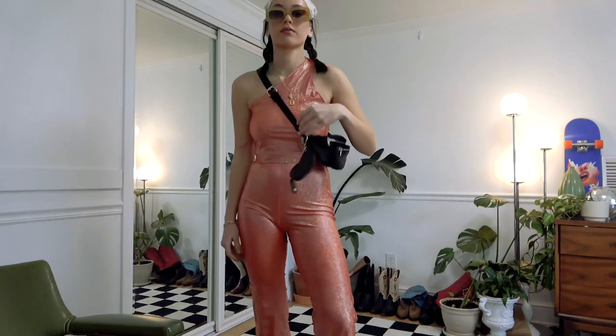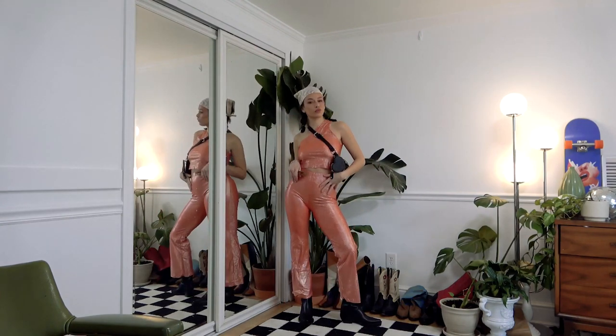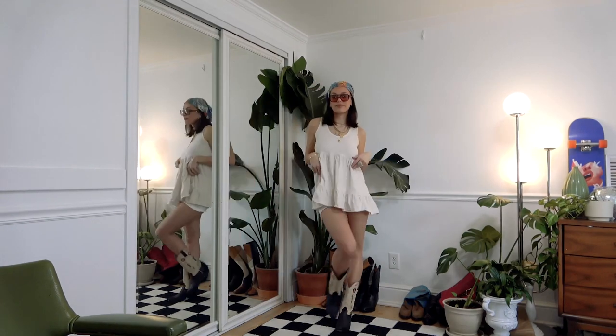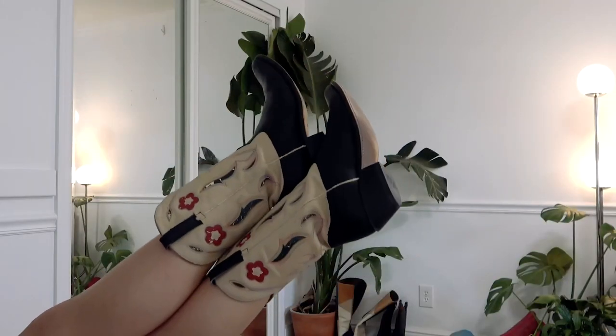This first outfit is from Bond Studio. I've worn it before, but I think if I was going to Coachella it would definitely be something I would put on. Cowboy boots also seem like something that are just very Coachella — I think it's pretty sandy and dirty there, so cowboy boots make sense.